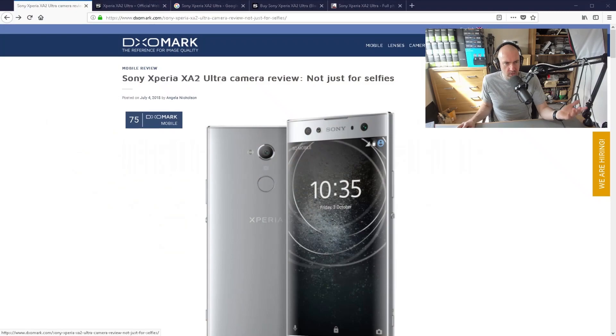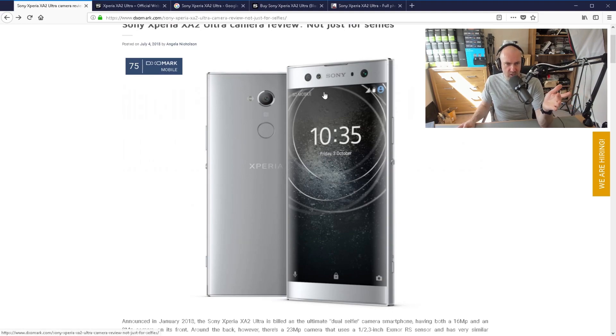The reason this came on my radar is because it's on DxOMark — they've given it a review. For a mid-range phone, a score of 75 is very good. You can tell it's mid-range in some respects just because of how kind of bulky it is at the top and bottom.